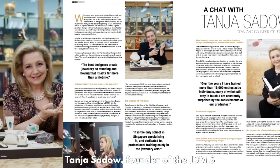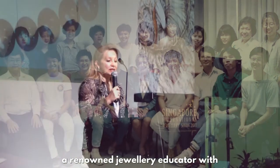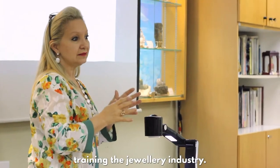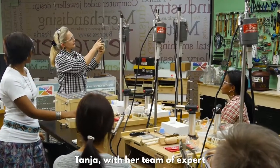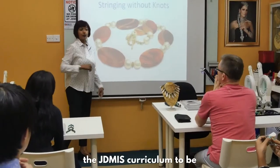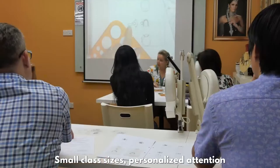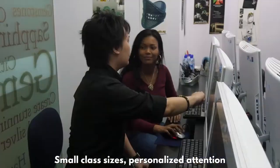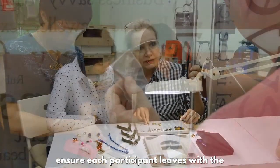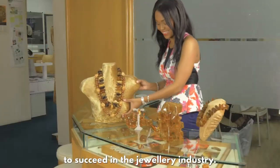Specializing in the jewelry arts, JDMIS provides exceptional education in jewelry design, fabrication, gemology and business. The tools that students receive on their first day have traveled with many along the road of jewelry making success. Tanya Seydow, founder of JDMIS, is an award-winning jewelry designer and renowned educator with over 30 years of experience. With her team, Tanya created the JDMIS curriculum to be comprehensive yet flexible. Small class sizes, personalized attention and an unmatched support network ensure each participant leaves with the knowledge, skill and confidence to succeed.